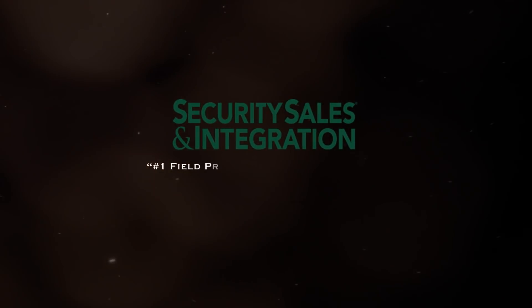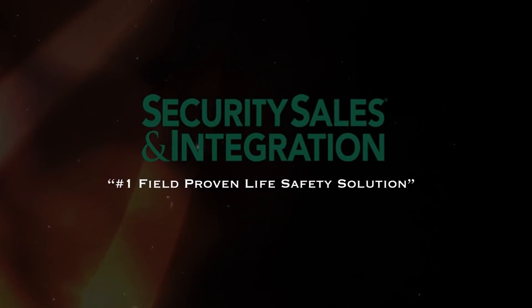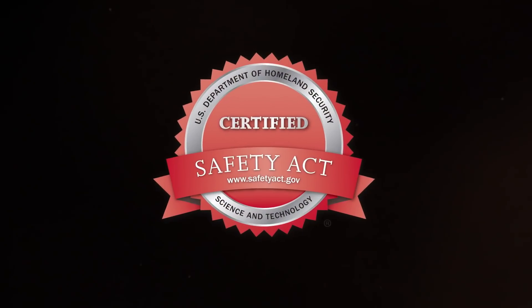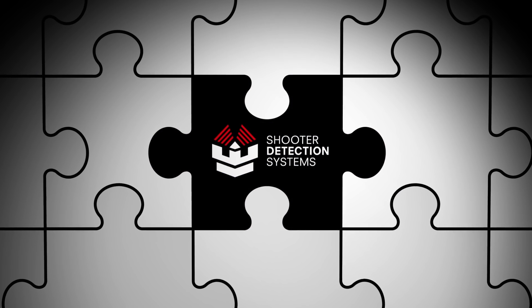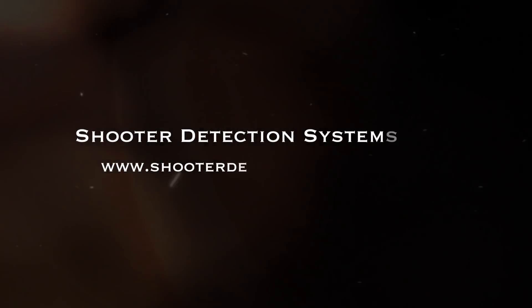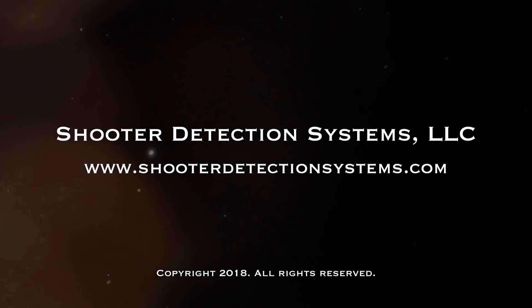When lives are on the line, you can trust SDS's network of global certified systems integrators and technology partners to bring you proven, reliable solutions when seconds matter most. Guardian is the missing piece to your active shooter response protocols. For more information, we invite you to visit ShooterDetectionSystems.com.